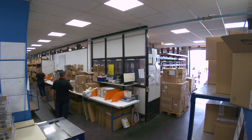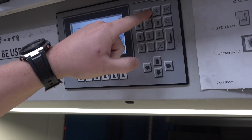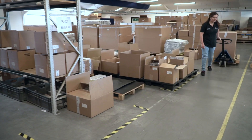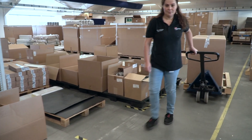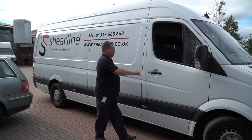This is the Sheerline dispatch area. We've got two vertical storage systems to hold customers' parts securely ready for delivery. And for larger items we have 414 square metres of bulk storage upstairs. Our fleet of Sheerline vehicles can safely, securely and on time deliver goods across the country to customers.